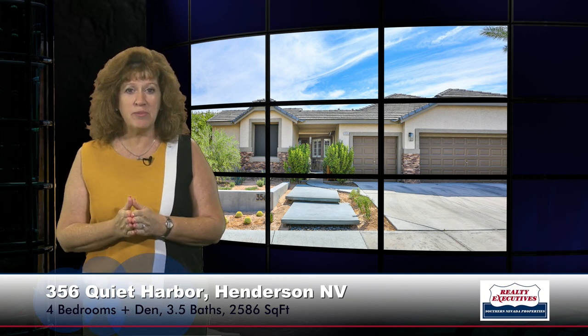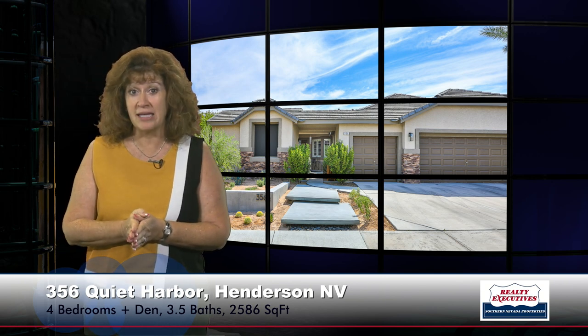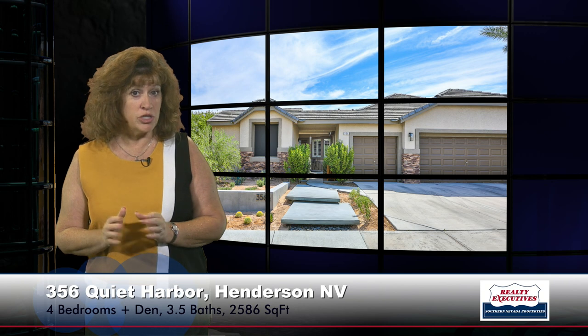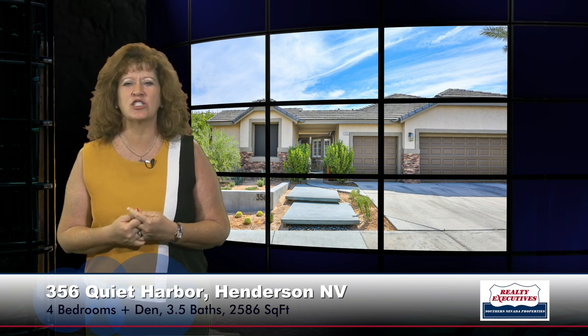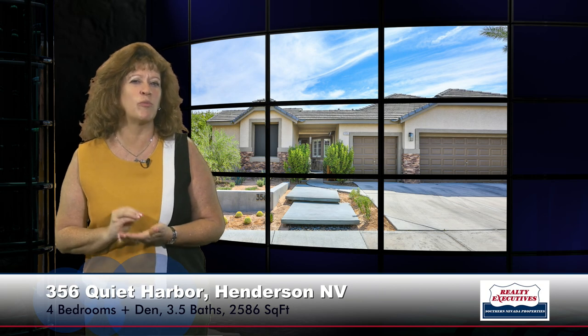This is in the gated community of Mystic Bay in the Green Valley Ranch Master Plan. This home features four bedrooms plus a den or office, three-and-a-half baths, a three-car garage, and 2,586 square feet of total living space on a .31-acre premium lot.